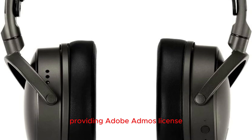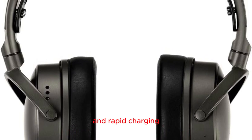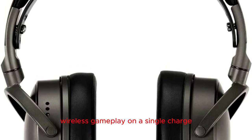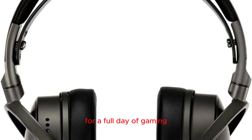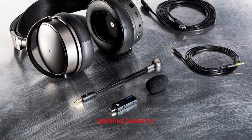Wireless freedom and rapid charging: enjoy over 80 hours of low-latency wireless gameplay on a single charge, with the added convenience of a rapid 20-minute charge for a full day of gaming. Connect effortlessly via Bluetooth or USB, ensuring a stable connection for uninterrupted gaming sessions.